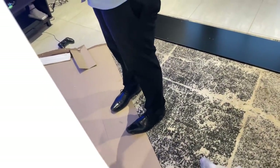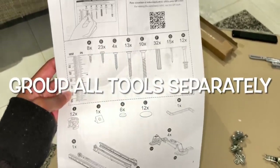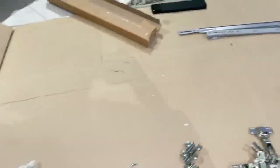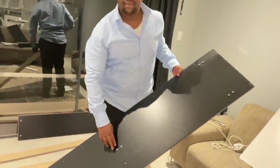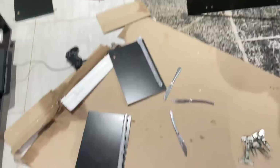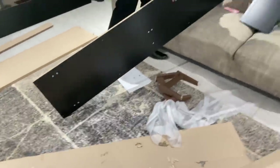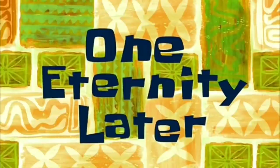Update — we've put all the screws in according to the manual and now we're just putting all the pieces together. This is actually quite difficult to do while recording. As you can see we still need to wipe the wood and stuff like that. And then... one eternity later.